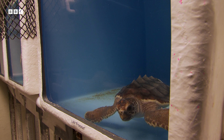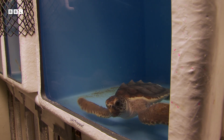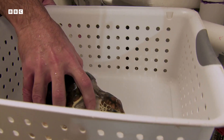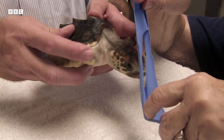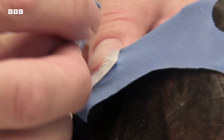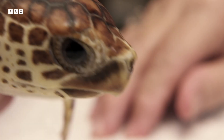These young loggerhead turtles live at the University of North Carolina. Ken Lohman has devised an experiment to see just how turtles use the Earth's magnetic field. But to do so, this young turtle needs to dress up.